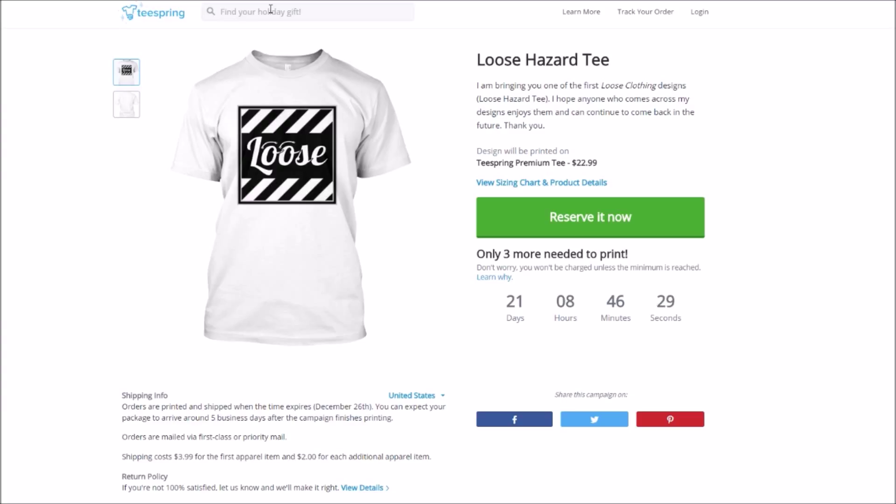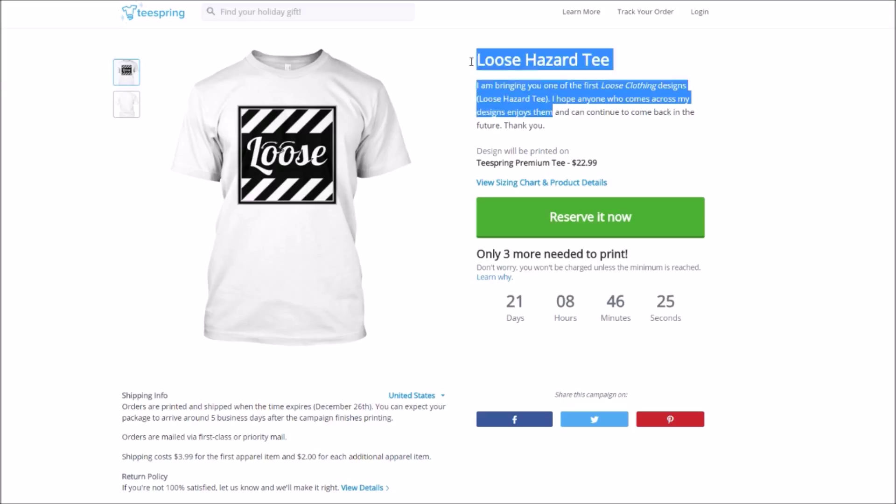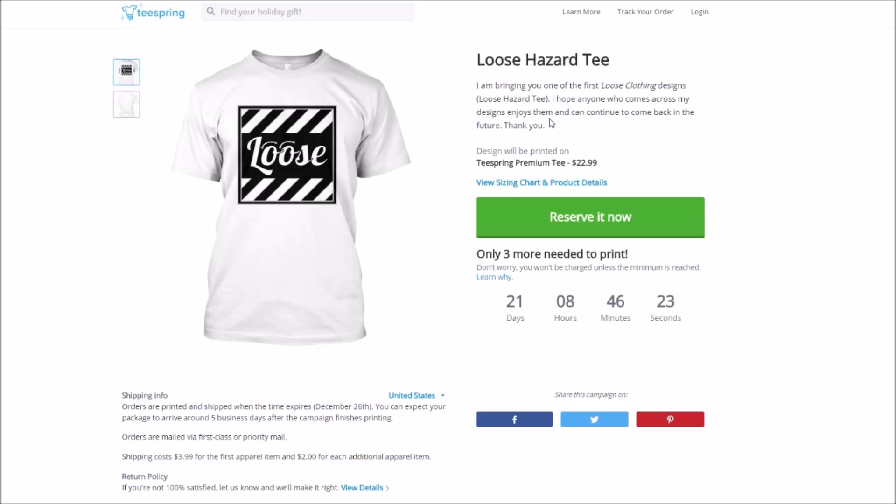I thought it was a very cool idea, so I put it up for the longest it would be. I kind of want to make this like a little ongoing design, so I just set it for reoccurring, so if it doesn't sell or anything, it would just keep on going until it does. But this is the Loosed Hazard Tee — one of the first official designs that I made up myself.